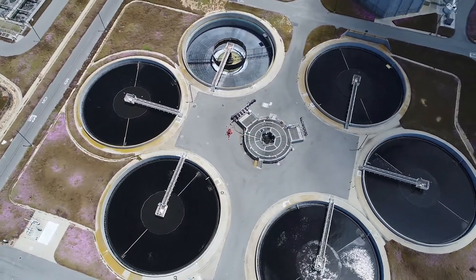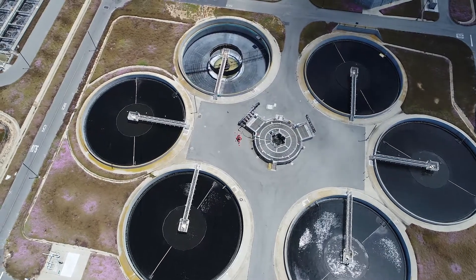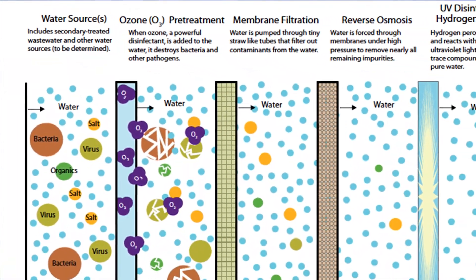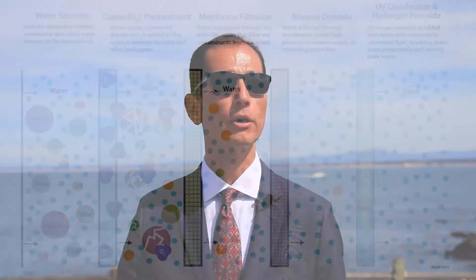We can remove a substantial portion through our standard wastewater treatment, and then it goes through an advanced water purification facility, which takes out even more of that pollutant load to the environment.